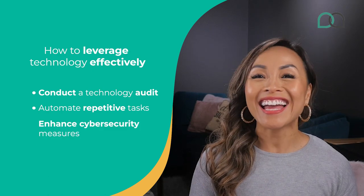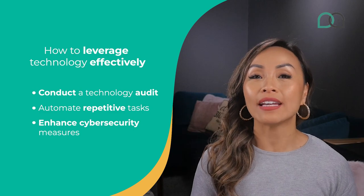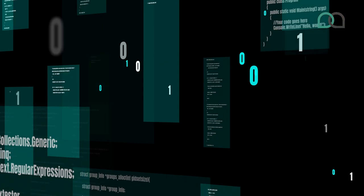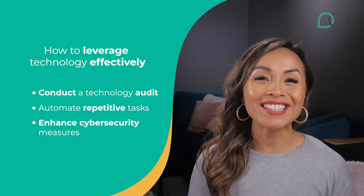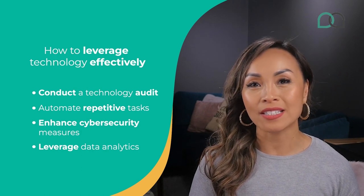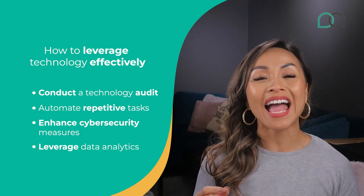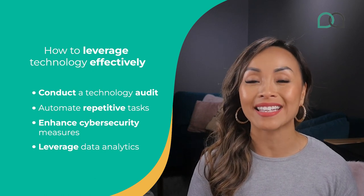Third, enhance cybersecurity measures. As technology advances, so does the need for robust cybersecurity. Protect your business from cyber threats by implementing strong security measures such as firewalls, antivirus software, encryption — the whole shebang. Don't forget to train your team to be cyber-savvy defenders too. Fourth, leverage data analytics. Data is a valuable asset for businesses of any size. Once you start using data analytics tools and techniques, you'll gain actionable insights, make informed decisions and identify trends and patterns in your business.